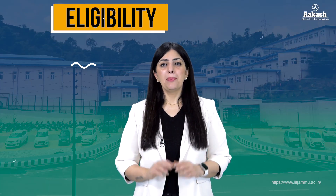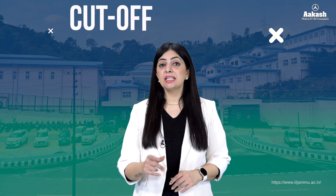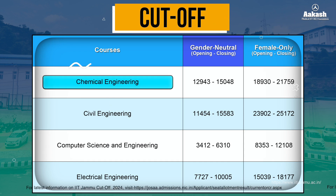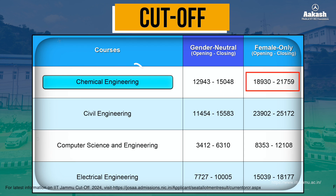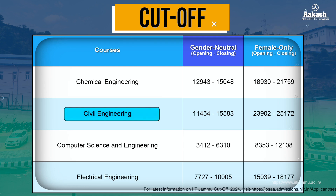Now let's look at the JEE Advanced rank cutoffs for 2024. Here is the branch-wise JEE Advanced rank cutoff after the fifth round of JoSAA counseling — you can use this data as reference for choice filling during counseling. For Chemical Engineering, the gender-neutral category opened at rank 12,943 and closed at 15,048, while the female-only category opened at 18,930 and closed at 21,759. For Civil Engineering, gender-neutral candidates saw an opening rank of 11,454 and closing rank of 15,583.